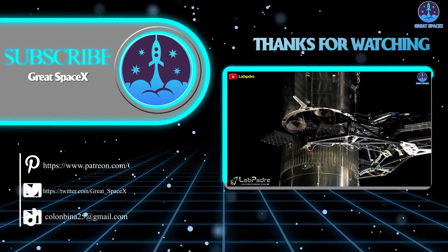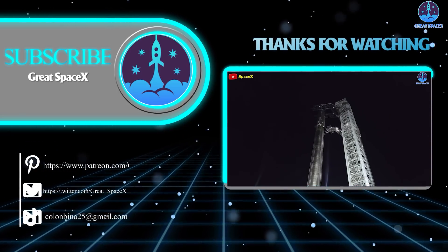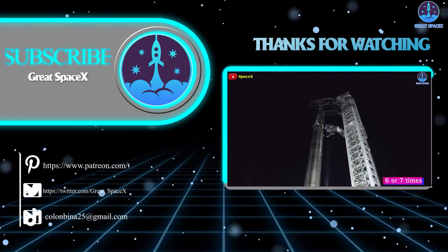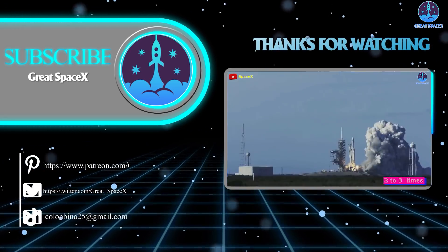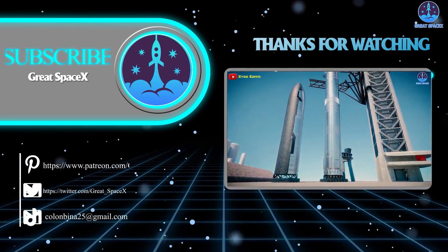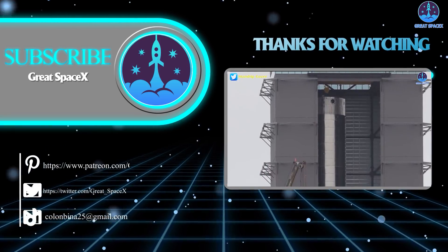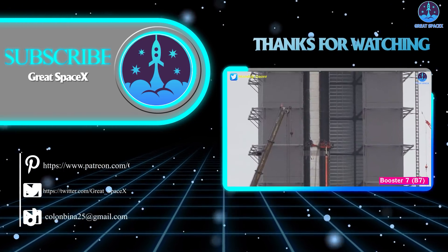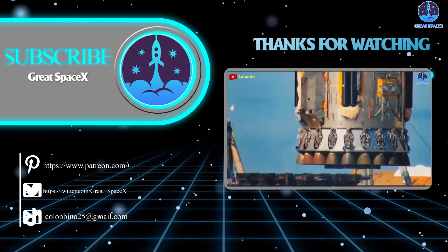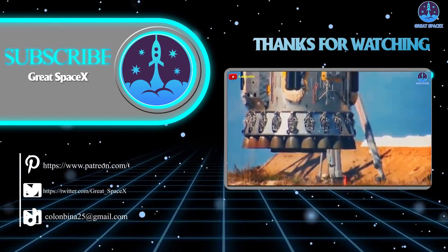That's all the information we have today. If you like what my team and I are doing and would like to continue supporting us, become our patron through our Patreon link in the description below. Don't forget to tell us what you think about today's content — everyone's support motivates us to continue delivering quality content. If you've got advertising needs, contact us directly via the email address below. As always, this is Kevin with Great SpaceX, and my team and I will see you next time.